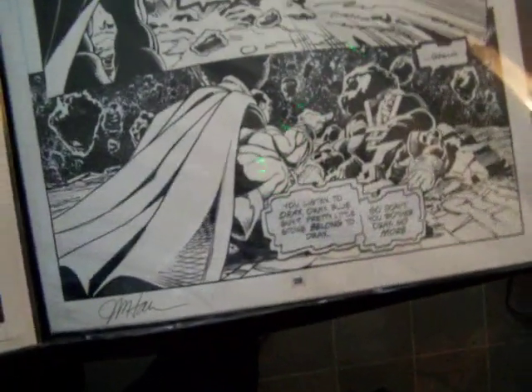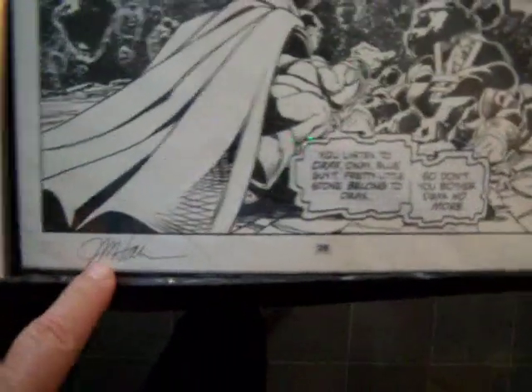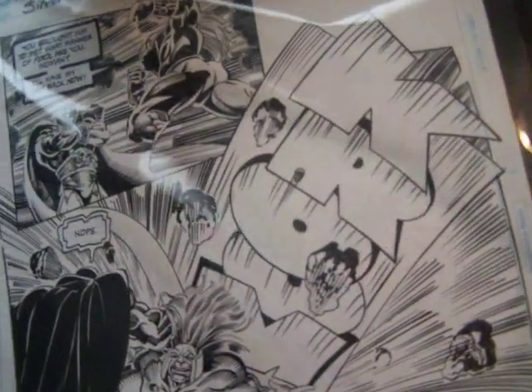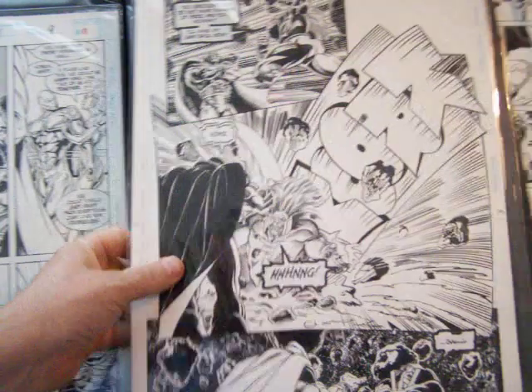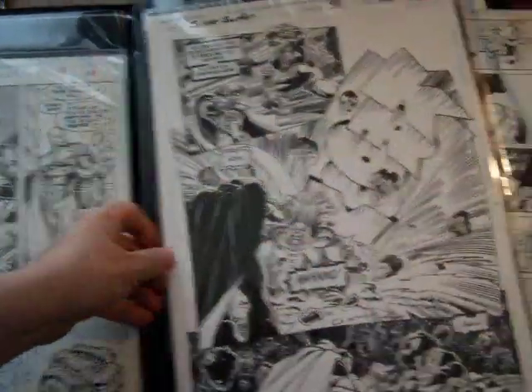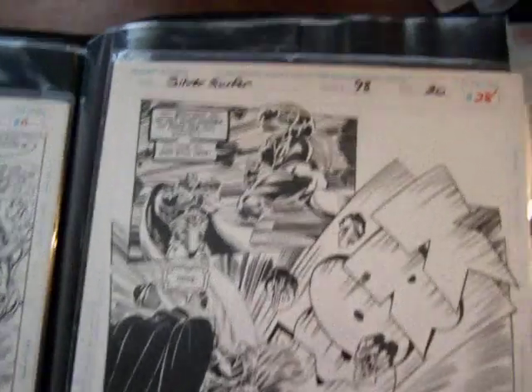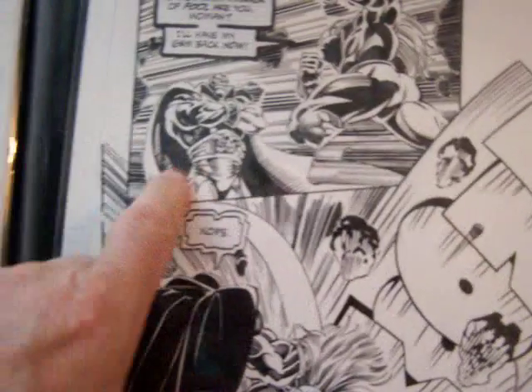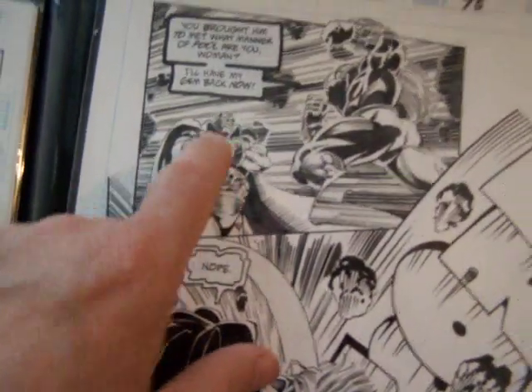Here we have the Silver Surfer. It's almost a splash. It was signed, which is very exciting. Silver Surfer 98, page 20. $100, and I'll probably arrange it to $150 pretty soon, because I like this character, the Destroyer.